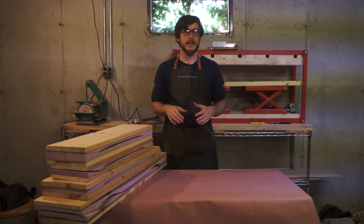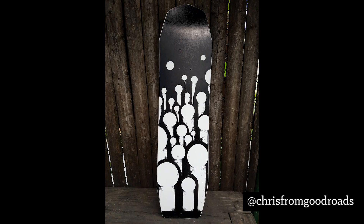So without further ado, here's the art. I'll show you mine first to get them out of the way. I'm really proud of the work I did but I'm more excited about the artists that I got to highlight for the show.